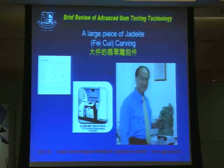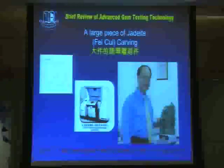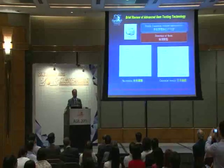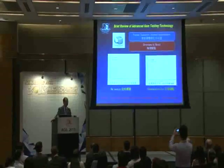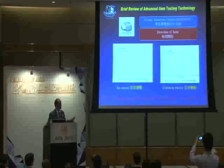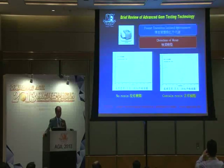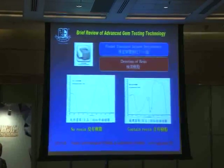The infrared spectrometer is also good for detecting the resin content in jadeite. On the left-hand side, this is non-resin-impregnated jadeite. On the right-hand side, this is resin-impregnated jadeite. For practicing gemologists, these two graphs are very familiar.